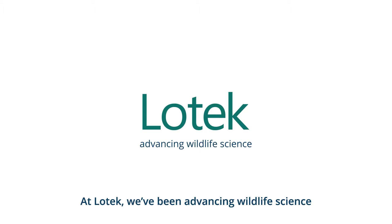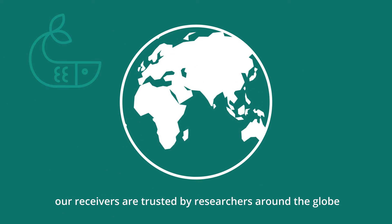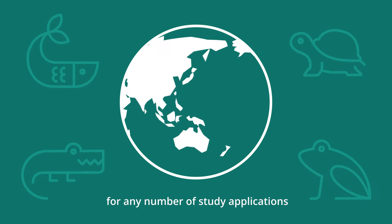At Lotek, we've been advancing wildlife science for more than 35 years. Our receivers are trusted by researchers around the globe for any number of study applications.